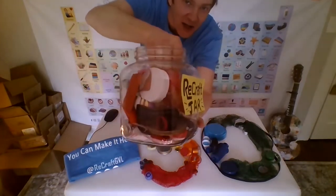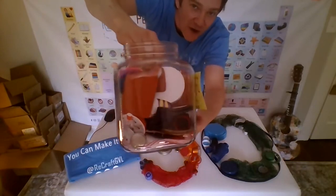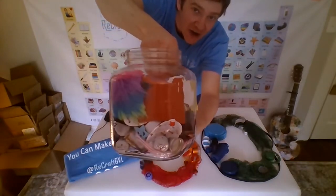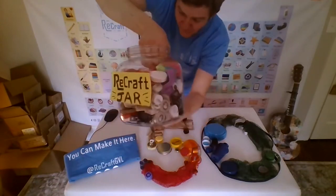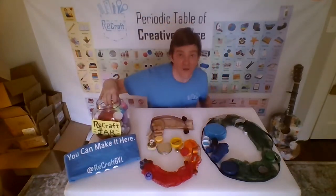This is a glass jar — you can get a plastic one, any container will do. Every day when I come across this stuff, I just put it into the jar, and before long you're going to have an entire jar full.